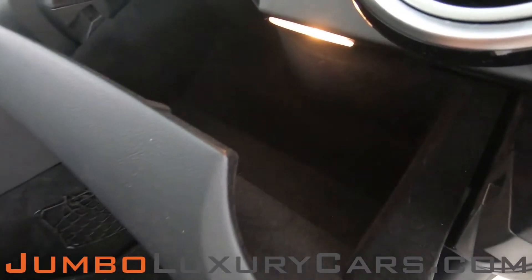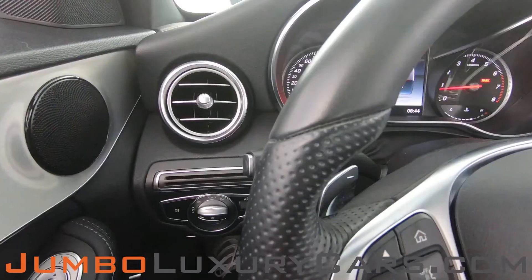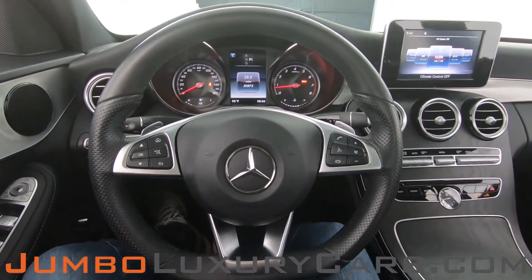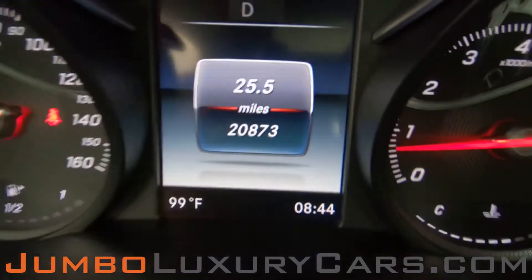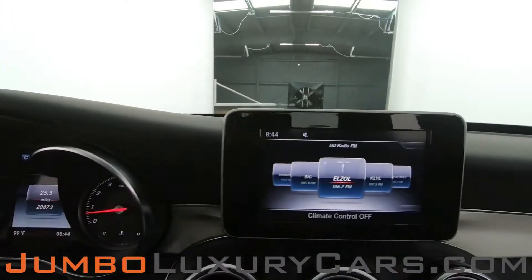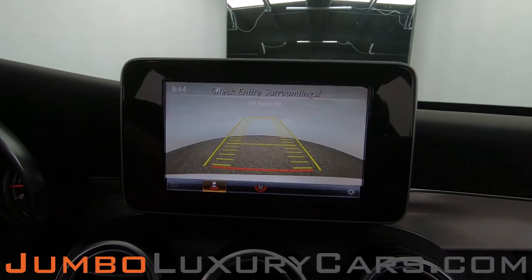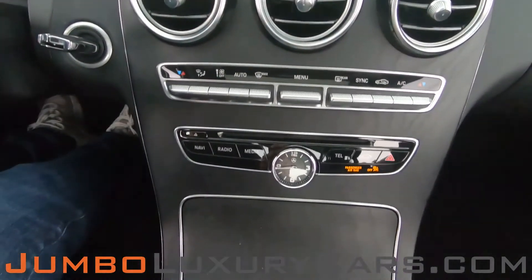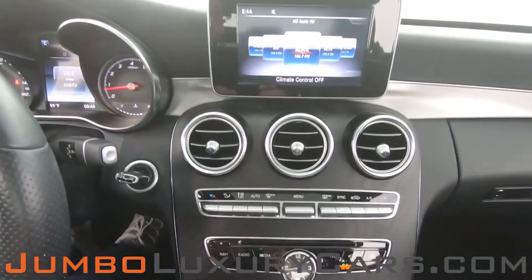Here's a close-up of the glove compartment. The steering wheel is in excellent condition, and here's a close-up of the mileage. This vehicle comes equipped with a backup camera. All media buttons and AC buttons are in excellent condition. Overall, the interior is in excellent condition.